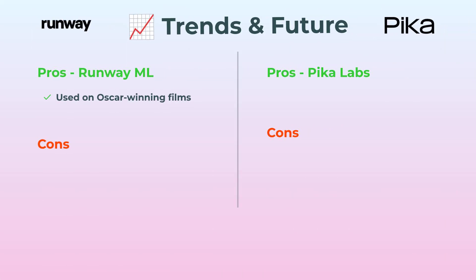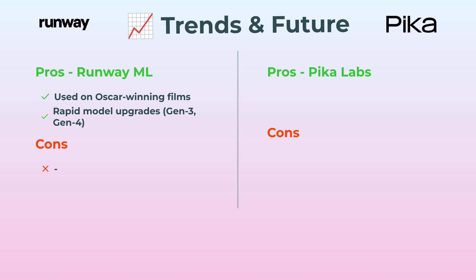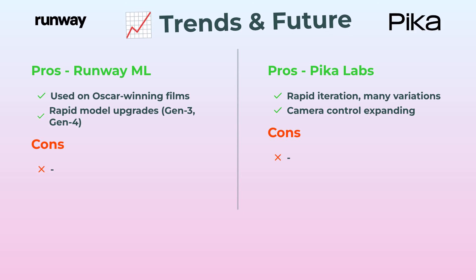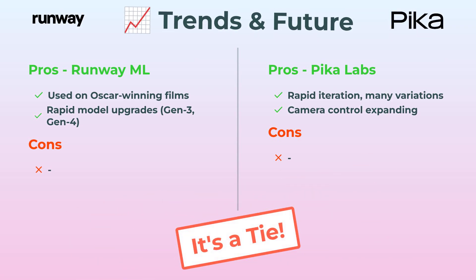Last up, trends and future — and honestly, it's a dead heat. RunwayML has major cred: it powered Oscar-winning productions and they're dropping new models all the time — Gen 3, Gen 4, and who knows what's next. PicaLabs, meanwhile, just keeps cranking out rapid updates and their camera control is evolving super fast. Both are making big moves, so call this one a tie.